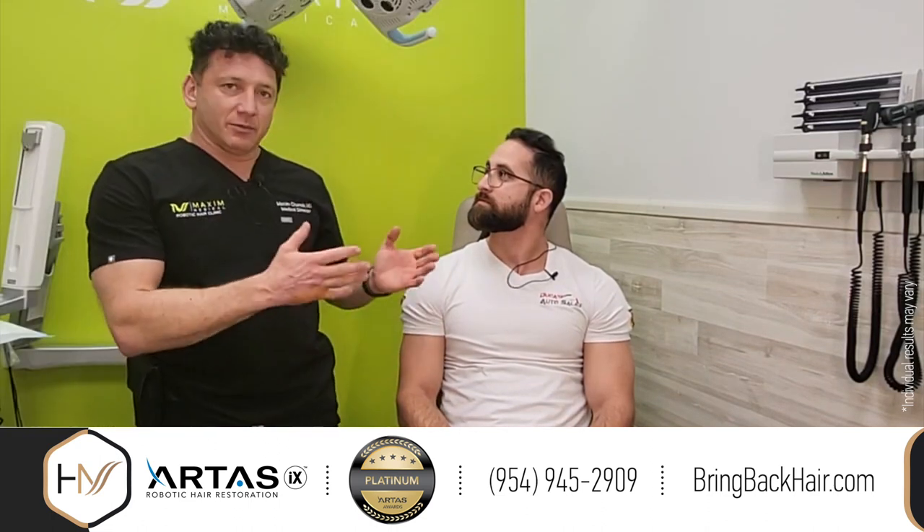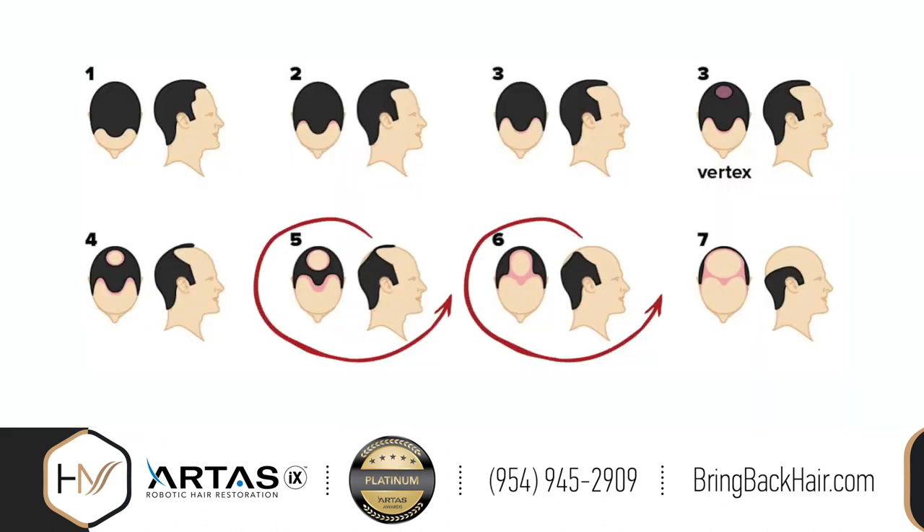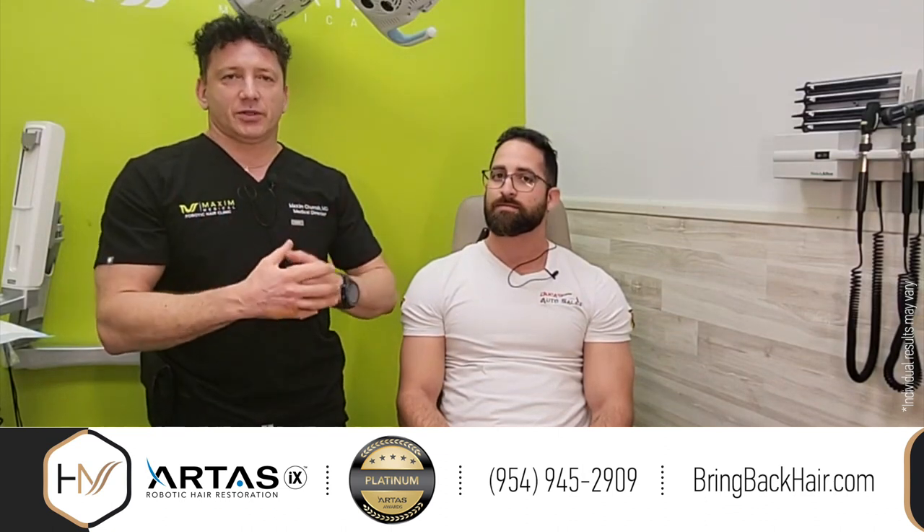When I saw you for the first time around six months ago, the Norwood scale was about five approaching six. And now we've kind of reversed it back in time — it only took us six months. As I always say, one of the reasons is how we do the procedure.